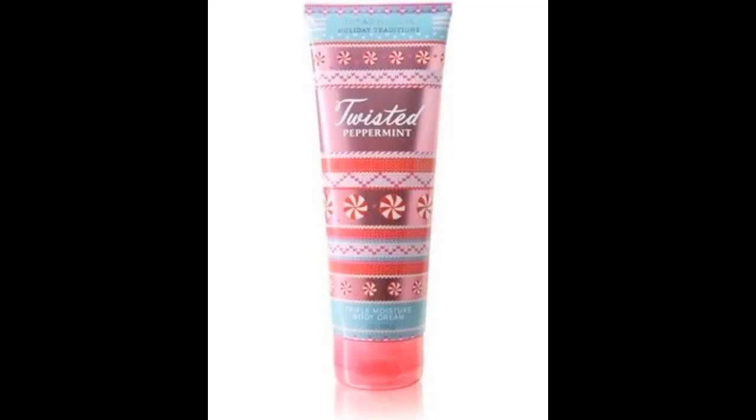The second is the Bath and Body Works Twisted Peppermint body cream. I also borrowed that from my sister. When you put it on it makes your skin feel tingly and gives it a cooling sensation. I wanted to buy some for myself but last time I went in the store they were all gone, so I'll have to wait for next year or check eBay. That is it for my December favorites — thanks for watching, happy new year, and please like, comment, and subscribe!